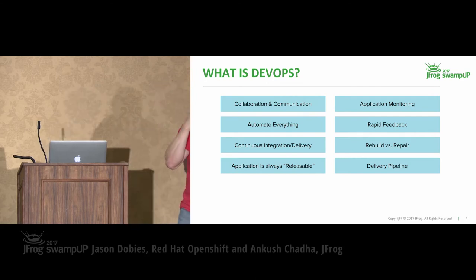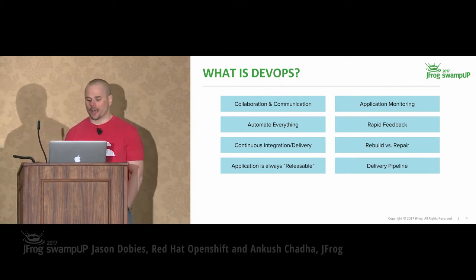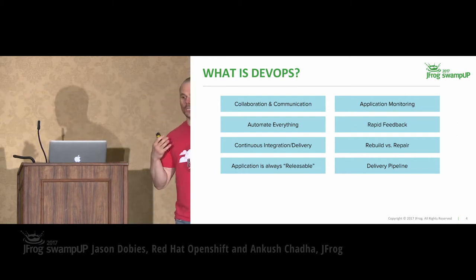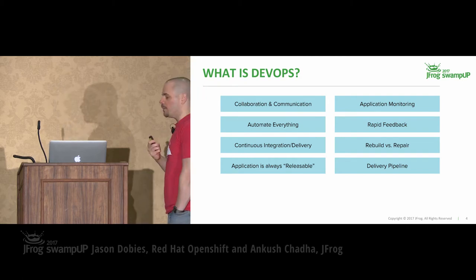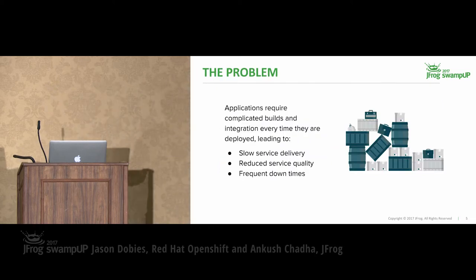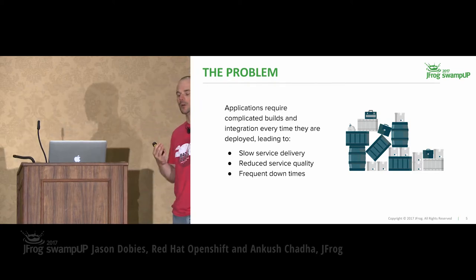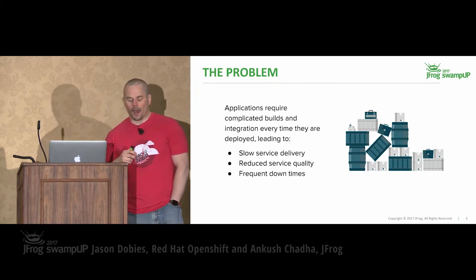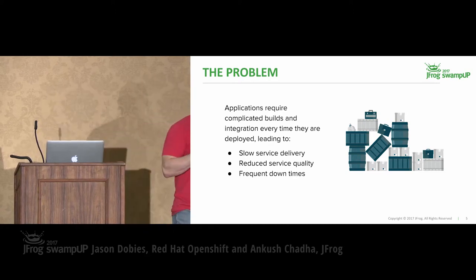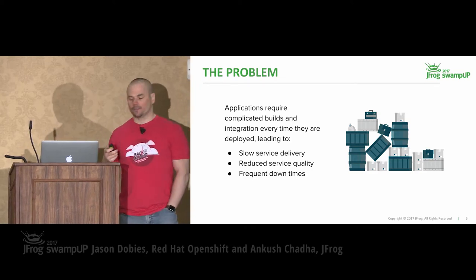So what is DevOps? You ask anyone in here and you're probably going to get some slightly different answers. A couple of things I want to focus on: the idea of automation, the idea of rapid feedback, and rapid builds and deliveries — all of the stuff covered during the Google keynote. These are integral concepts to DevOps. Deploying applications is difficult. It's never really been made as easy as we want. It's getting more complicated as the technologies progress, there are a lot of dependencies and build processes, and all this leads to slow delivery of features and frequent downtimes.